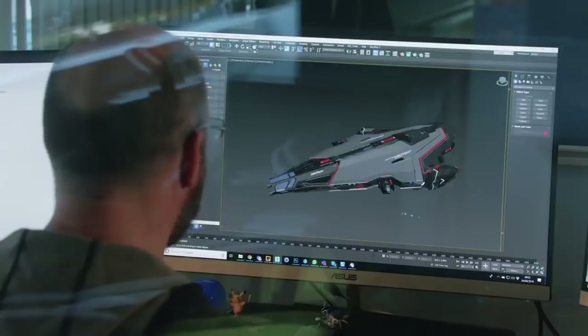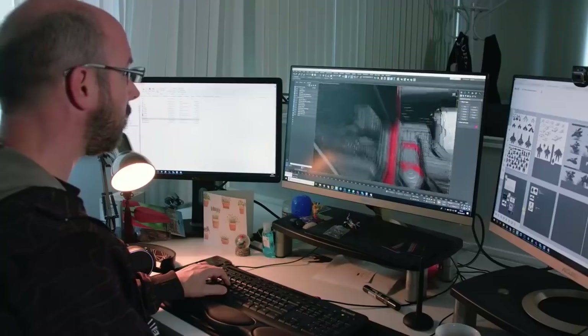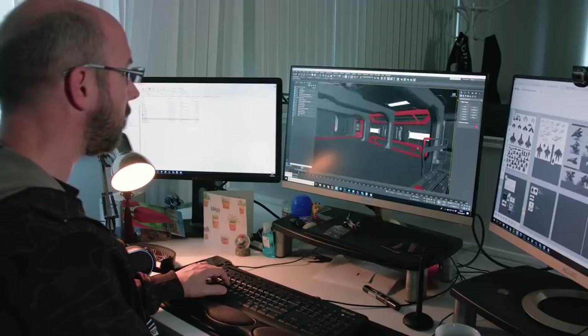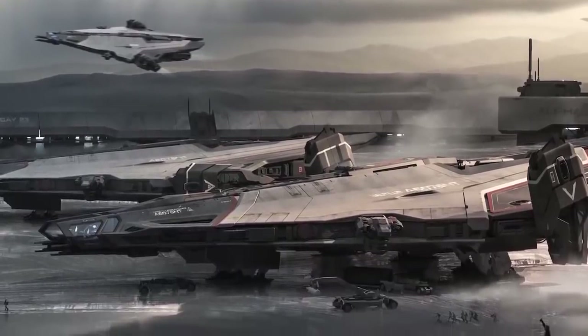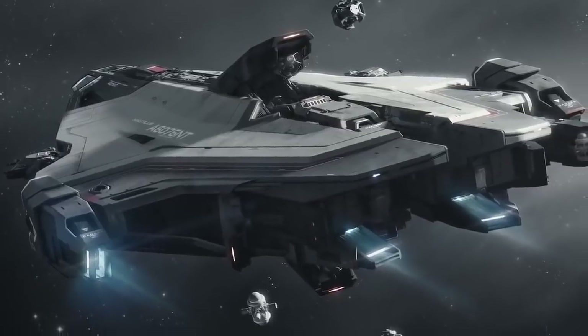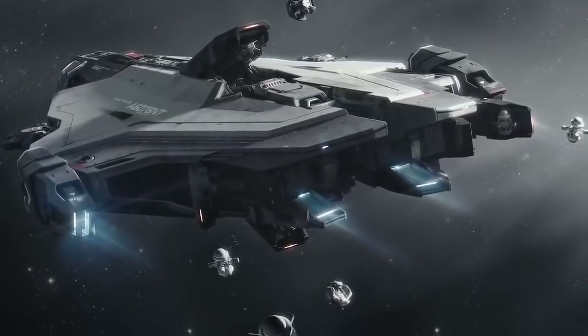We get the design brief from John Crewe and his team, which gives us our basic spec of what we need to hit. Chris likes to keep it as open as possible in terms of implements for art so we can just be free. Out of the three concepts, the one Chris chose — our favourite — has that armoured feeling but also hits all the beats we need: it's got the big S7 gun on it, the silhouette change when all the mine launchers pop out. As a ship, from all angles, it looks really good.